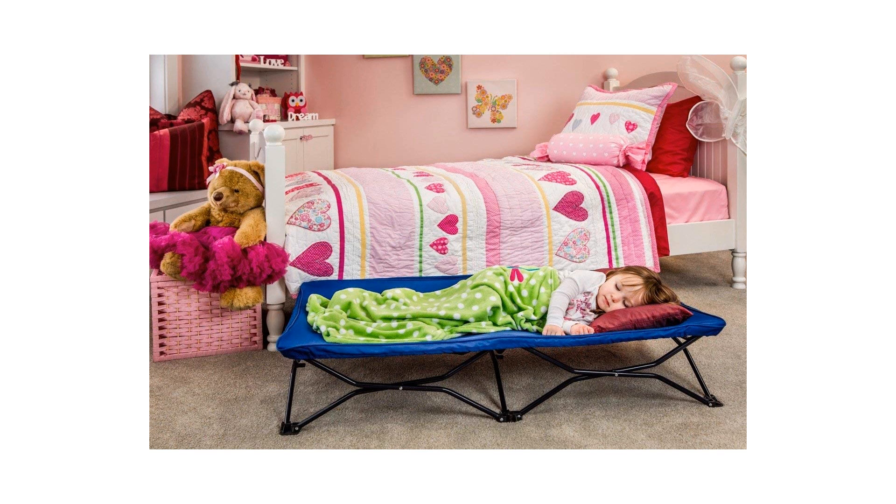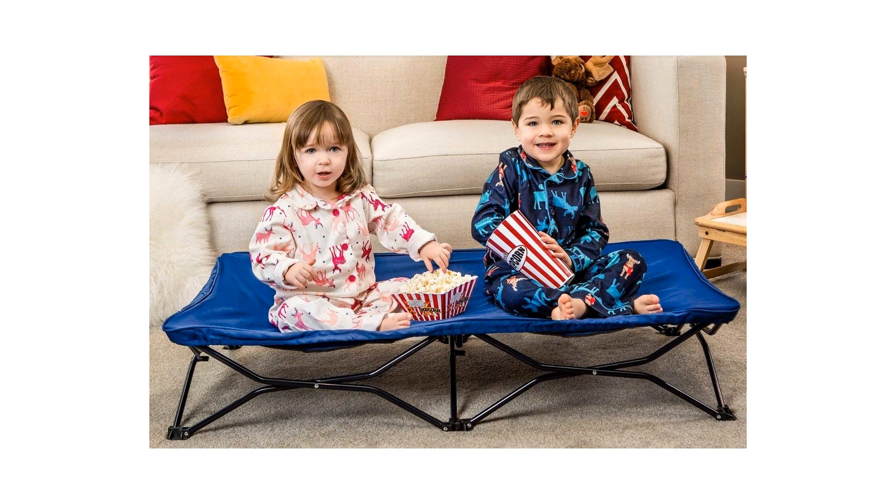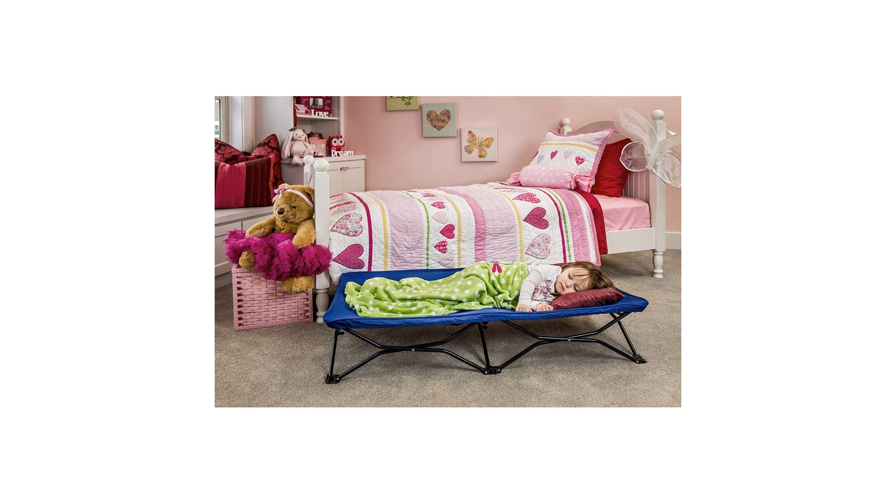Very convenient, as it lifts children a bit above the ground to keep them dry and comfy at all times. This bed is also easy to set up and fold down, and it folds down to a fraction of its setup size for easy portability.